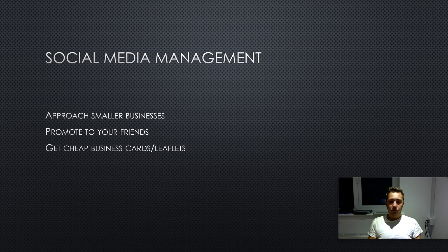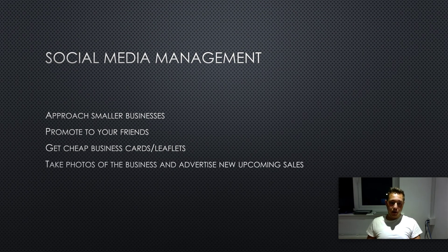You are undercutting the bigger agencies straight away, so they're going to choose you. All you have to do is get some cheap business cards or leaflets made up on sites like Vistaprint, get them delivered to your home address, drop them through people's letterboxes, and leave them in stores for people to pick up. You're promoting that business straight away and it's cost you around $4 to $5 for the cards.